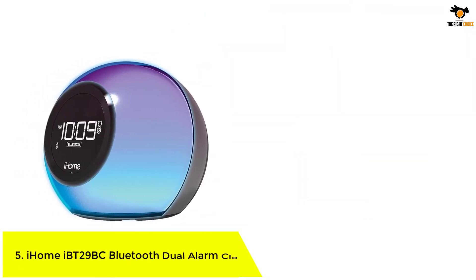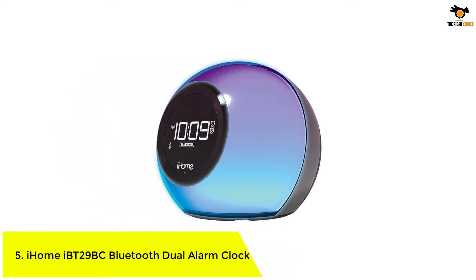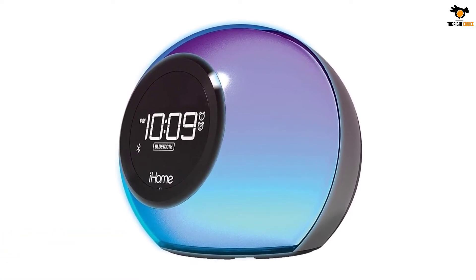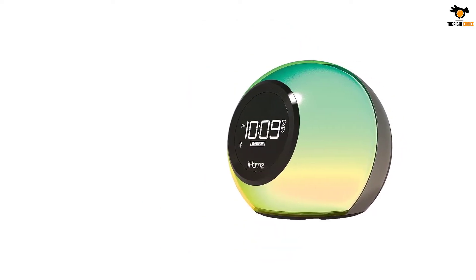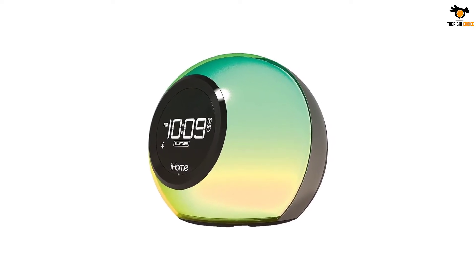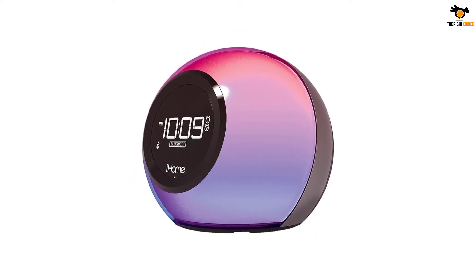iHome iBT-29BC Bluetooth Dual Alarm Clock. For those of you who are looking for a stylish alarm clock for your room, the iHome iBT-29BC Bluetooth color-changing alarm clock is a great option. Thanks to its translucent cabinet and round design, the lights look amazing and make it look quite premium. The lighting can also be changed, and it has several different lighting modes that you can set for your mood.